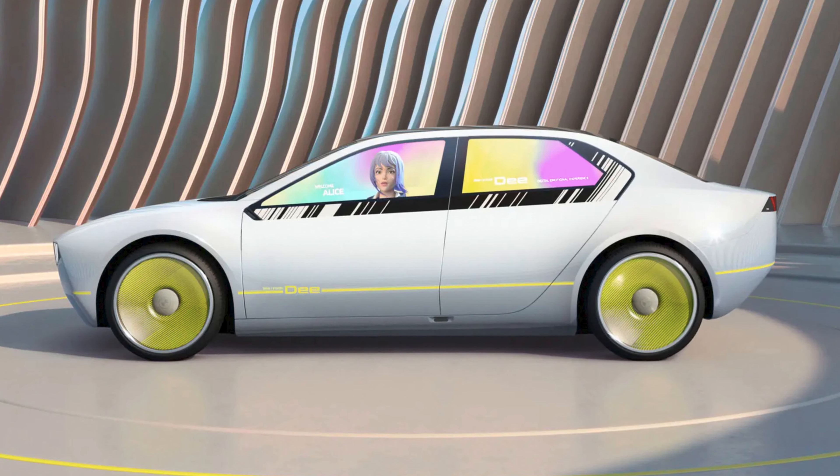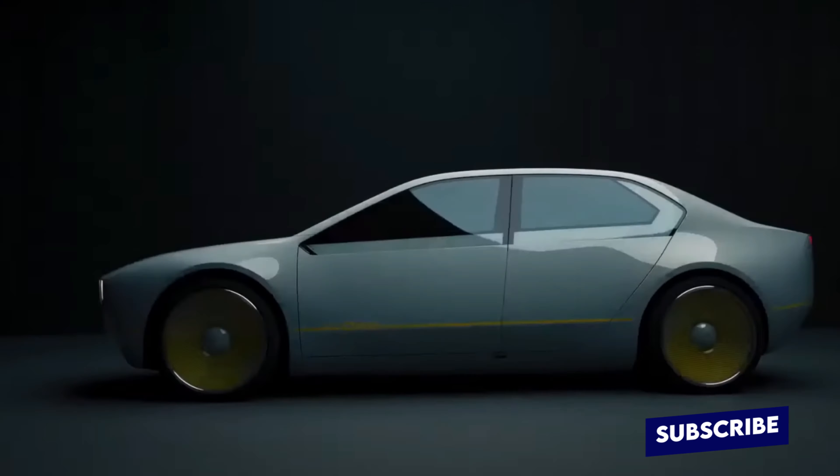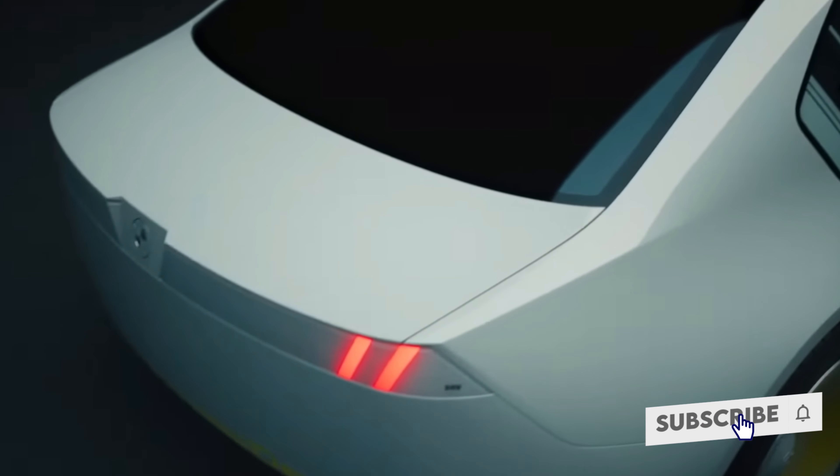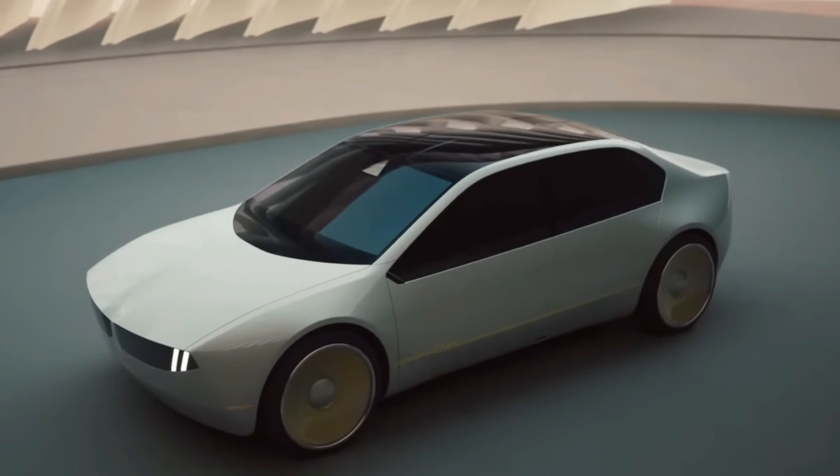It's a minimalist electric performance sedan that leans hard into digital features like augmented reality and voice-driven virtual assistants. It previews loads of brand new tech that will be featured in BMW's forthcoming new E-class electric cars from 2025, and shows you what an all-new electric 3-series could look like.